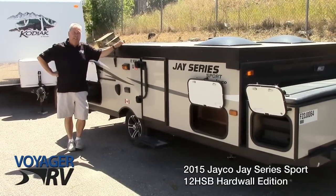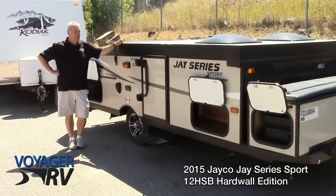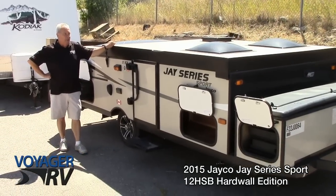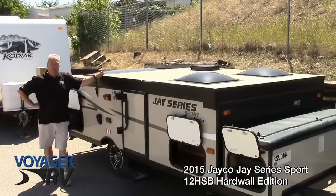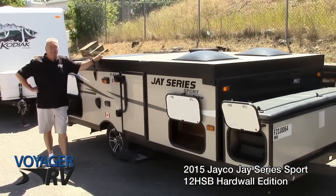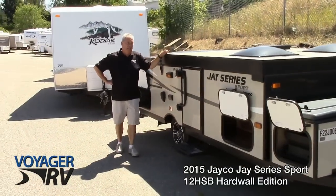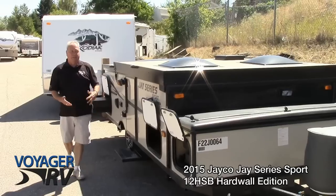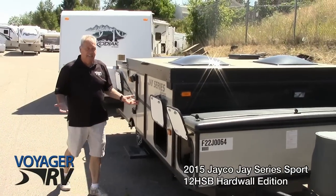This is the model 12 HSB. There are several models in this family. Some of the things you want to talk about are Jayco's famous quality two-year bumper-to-bumper warranties. Jayco started in 1968 and they are the largest family-owned RV manufacturer in the industry. They know what they're doing — their first product, in fact, was a tent trailer.